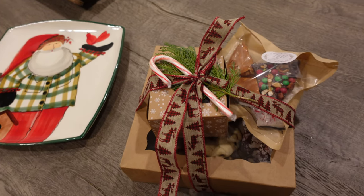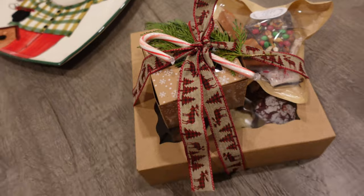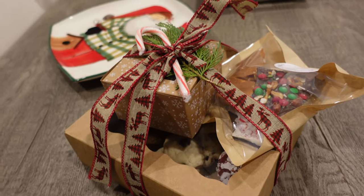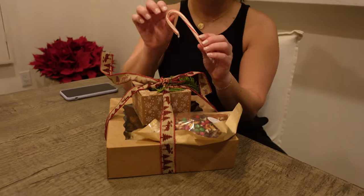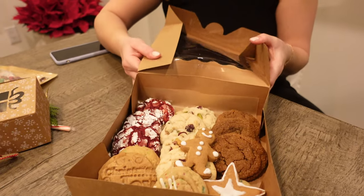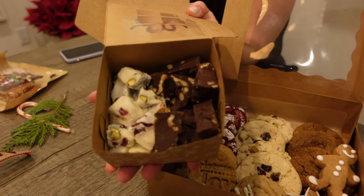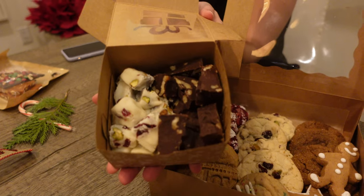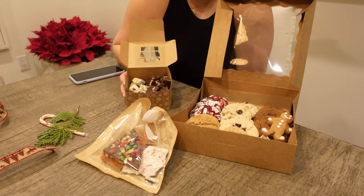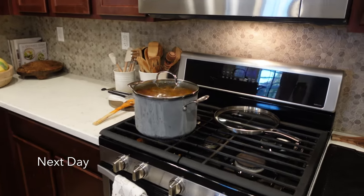I ended up buying two boxes of these amazing cookies from a friend here in the desert. Her name's Diana, and her mom — I think the whole family actually baked these cookies today. A little candy cane here, I love how it's wrapped. We have a dark chocolate fudge and then a white chocolate fudge with some pistachios and craisins. Thank you so much, Diana and her beautiful family.